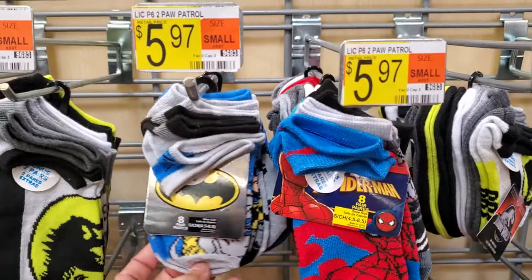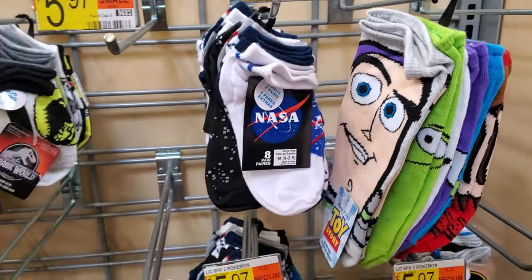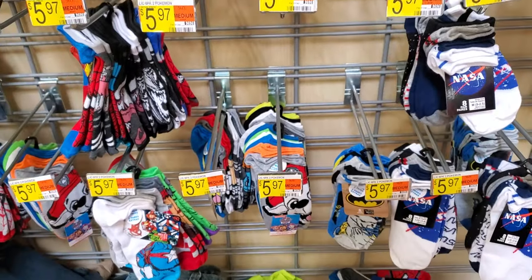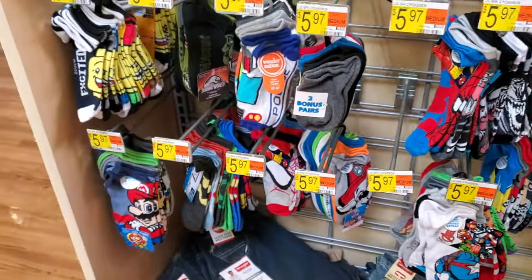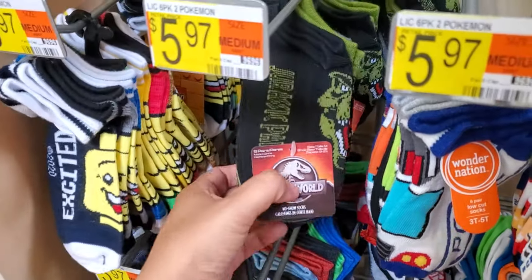Socks are $5.97 — Spider-Man and Batman, NASA, those are really cute. You can find Paw Patrol, Mario, Legos, and Jurassic World. Plain polos are only $4.00.